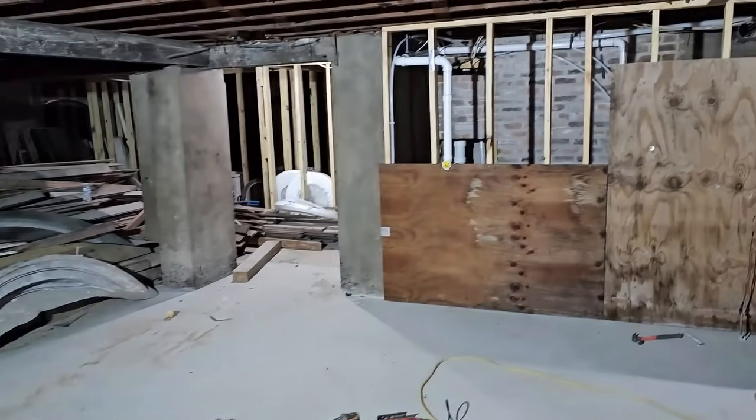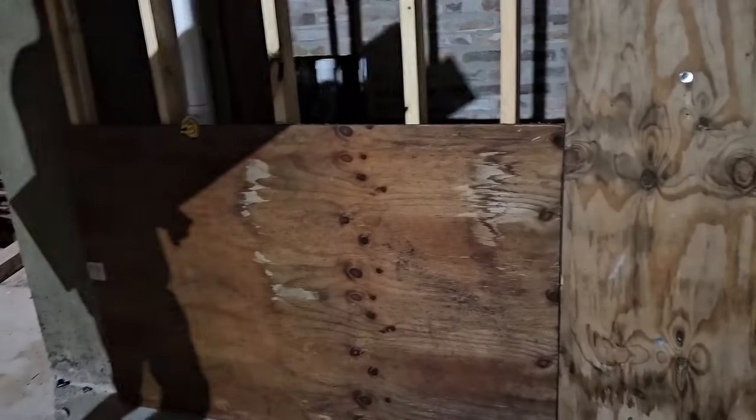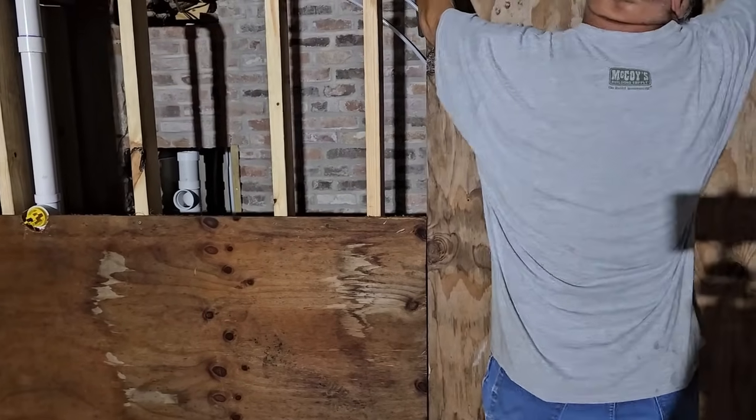We're putting these up with one screw. Actually that one's dry — that one can go up. We put this one up with one screw because it's so wet. When it dries I'm going to take it down and paint it like the other.